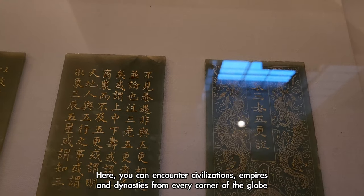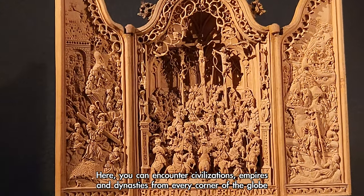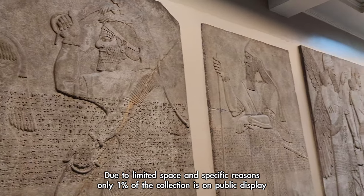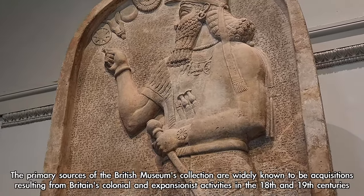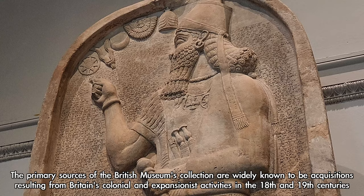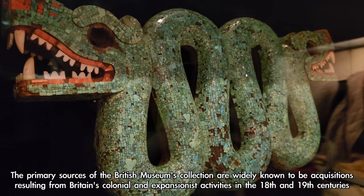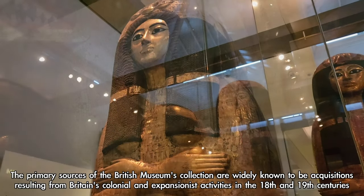Here, you can encounter civilizations, empires, and dynasties from every corner of the globe. Due to limited space and specific reasons, only 1% of the collection is on public display. The primary sources of the British Museum's collection are widely known to be acquisitions resulting from Britain's colonial and expansionist activities in the 18th and 19th centuries.